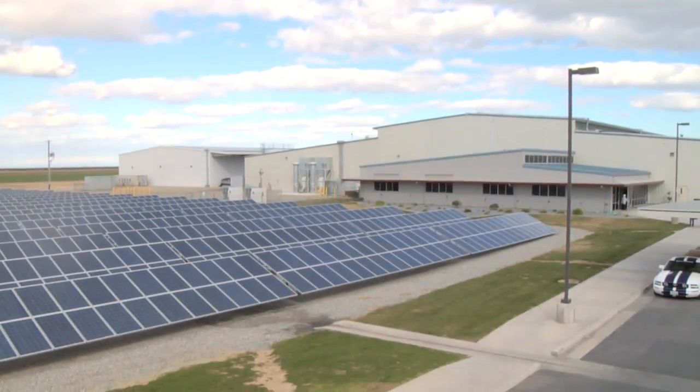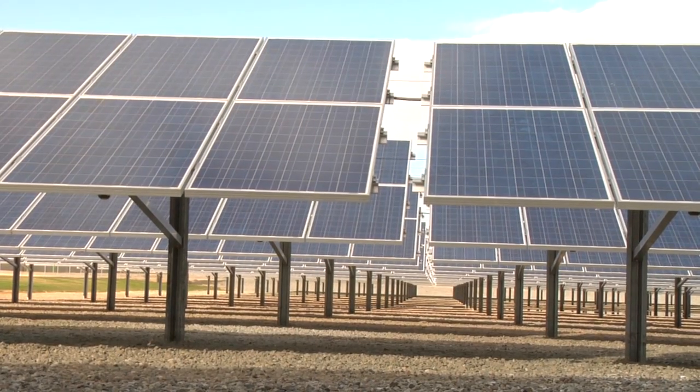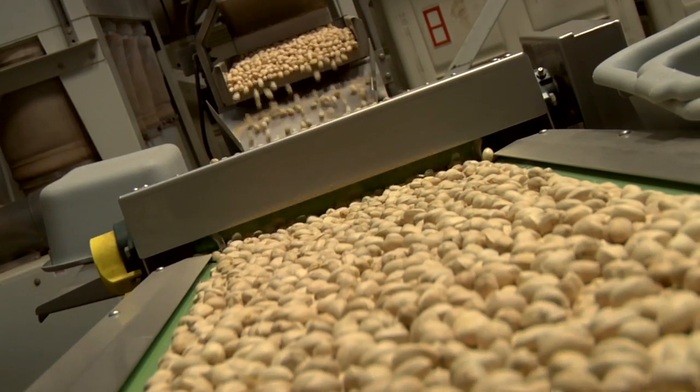On today's episode of Behind the Greens, we're spotlighting Synergy Power's new 1.1 megawatt solar system at Primex Farms. Primex is a leading trader and exporter of dried fruit and nuts based in Wasco, California.